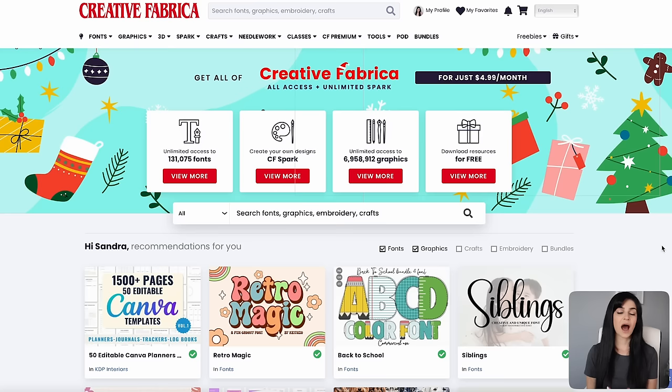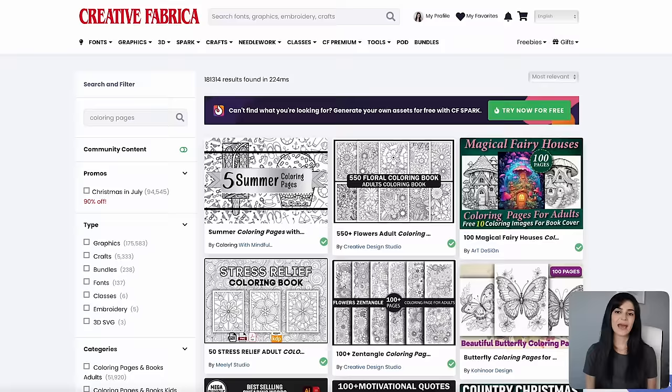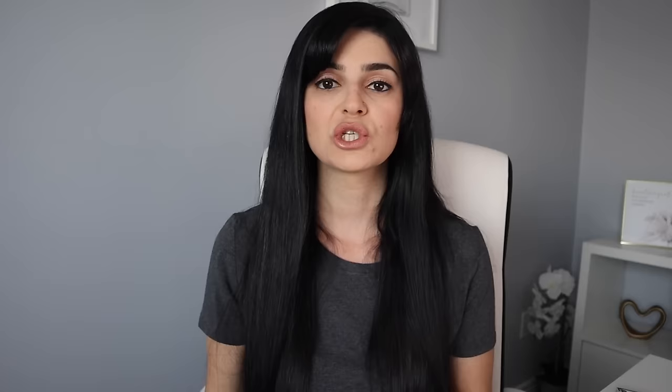You can create coloring pages from scratch, or you can grab already-made ones from websites that allow you to resell them. I used Creative Fabrica to download my coloring pages. Creative Fabrica provides graphics and fonts you can purchase to use in your own products. I've partnered with them to give you your first 10 downloads entirely for free — just use the link below. I typed in 'coloring pages' and browsed their packages. I was drawn to one that offers over 550 adult coloring pages, each full of detailed floral designs. They state in their description that you are allowed to sell these on Amazon KDP, which is great.